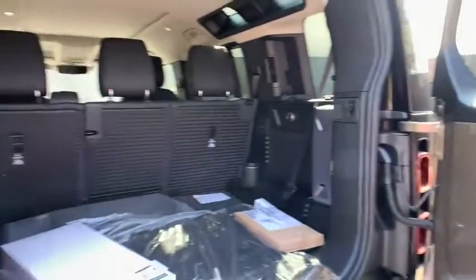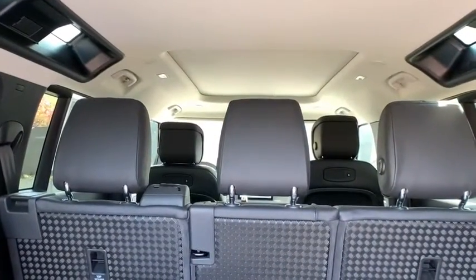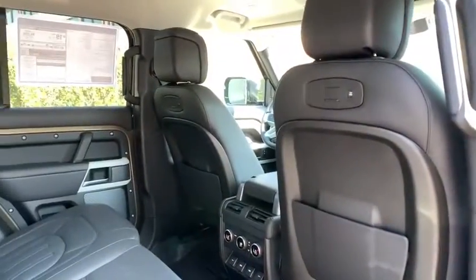Bluetooth, leather-wrapped steering wheel, adjustable steering wheel, power steering, four-wheel disc brakes, cruise control, auto-dimming rear-view mirror, floor mats, keyless start.